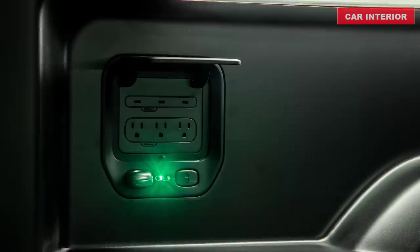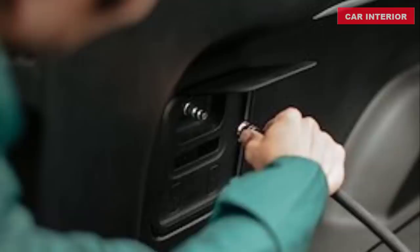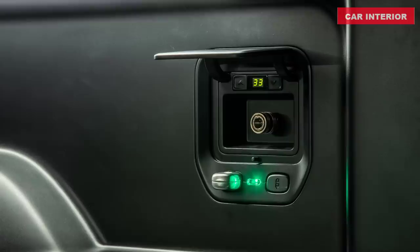Two lockable tonneau cover options turn the entire bed into an extra 29 cubic feet of secure, weatherproof storage space. The powered cover retracts using the app, in-vehicle controls, or a button on the bedrail. The manual cover is easily removed in four lightweight panels that can be stored in the gear tunnel. Both covers have been designed to support four feet of snow.